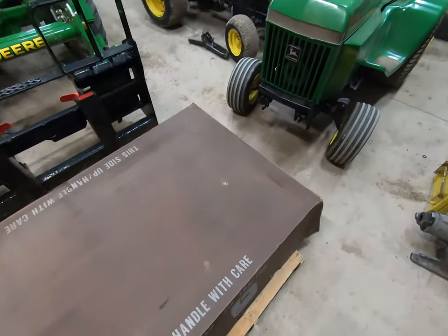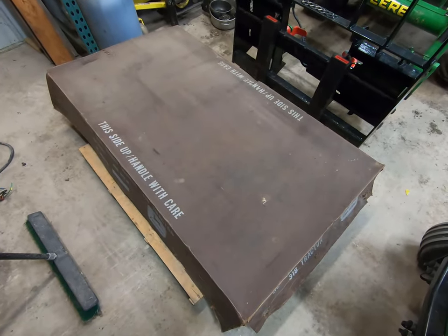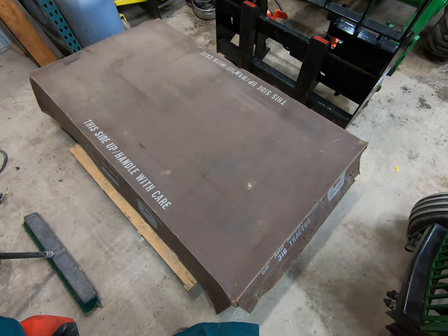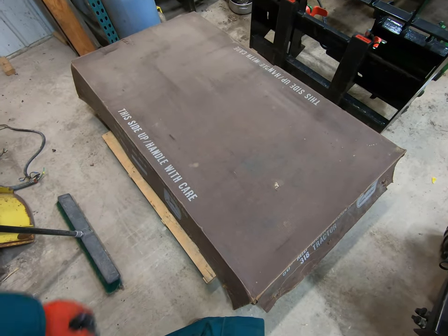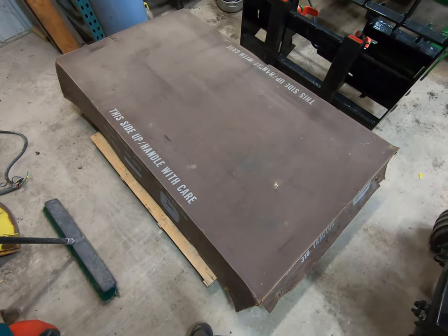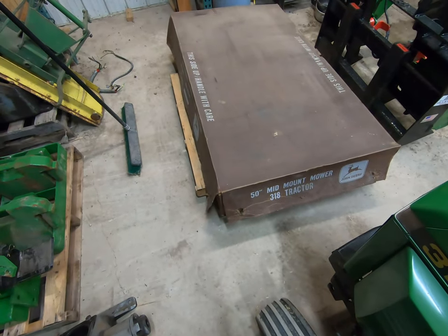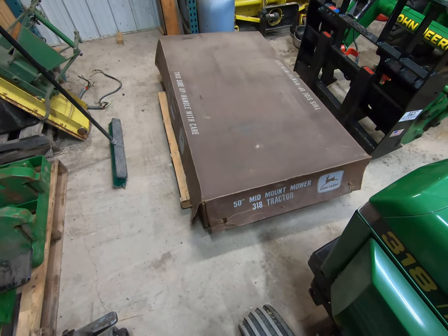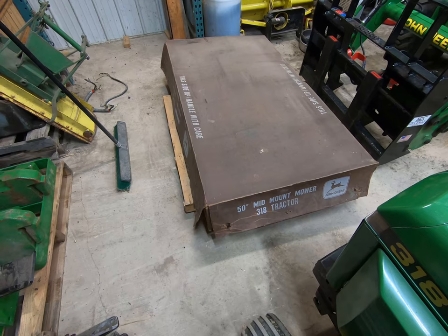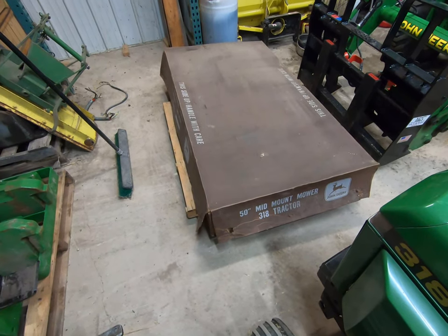The only problem now is I've got to protect both this deck and the 318 from anything bad happening to them — you don't want to crush the crate, you don't want to ruin the box, and you don't want to get rust under anything. Figured some of you might appreciate this. That's a new old stock 318 and a new old stock 50-inch deck. Thanks for watching.